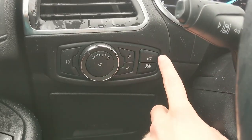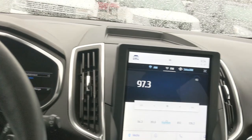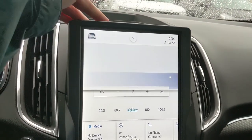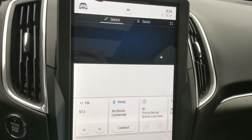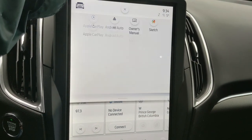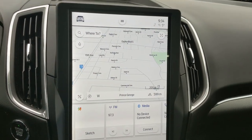You also have your hatch release, traction control shutoff, and light controls. Moving to the center infotainment screen, which is radio, SiriusXM, and Bluetooth capable, with Apple CarPlay and Android Auto. You have a sketch pad where you can doodle, and you can also download games to play on your screen — obviously not while driving.